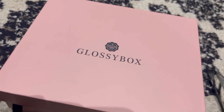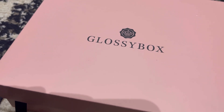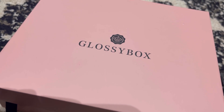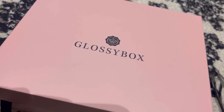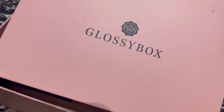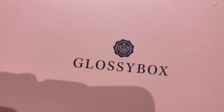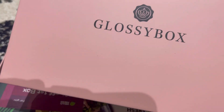Hi guys, it's Rosie here. We've got the May Glossy Box beauty box subscription. If you're new to Glossy Box, it is a beauty box subscription where you pay every month to get a selection of products, normally between five to six items. I paid £11.75 because I'm on the longer subscription — if you subscribe long term you get it cheaper and postage and packaging is free. So this is for the month of May.